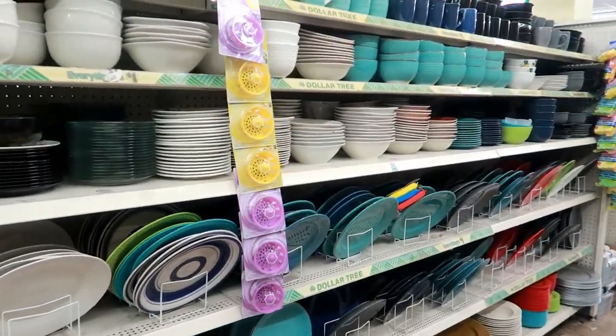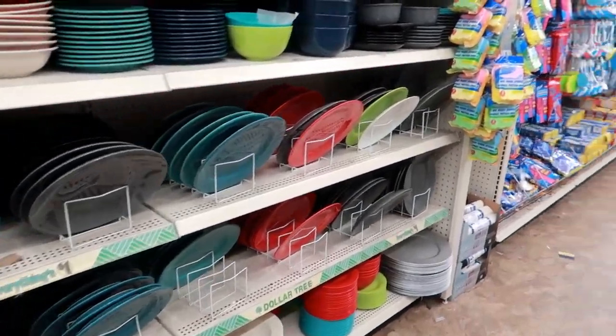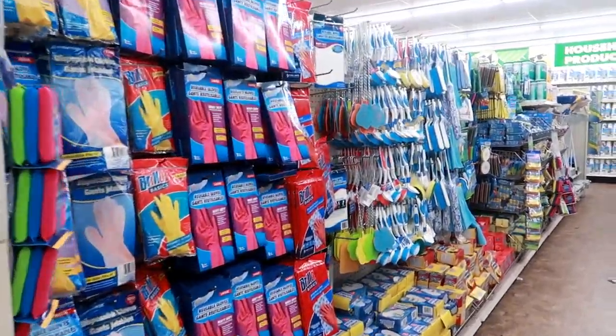Alright you guys, that's going to be it for today in the Dollar Tree. I hope you guys enjoyed this quick walk-through. Stay tuned for more and I'll talk to you all in my next video. Okay, bye!